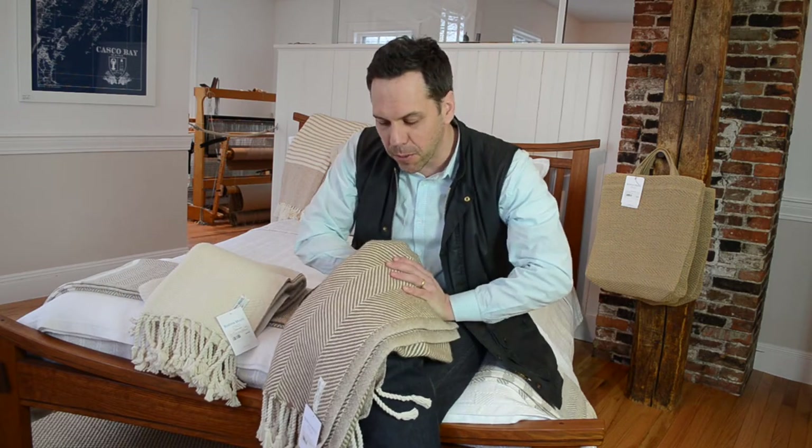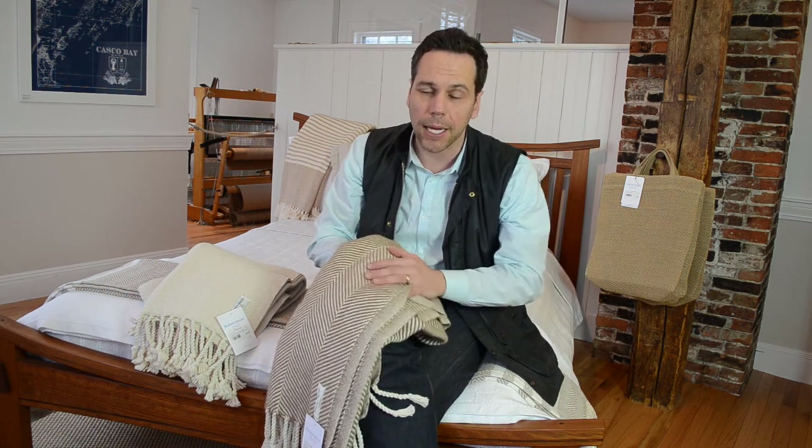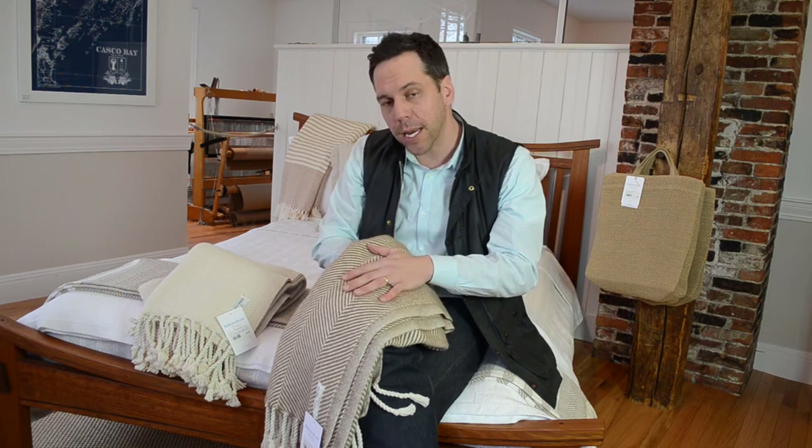Hello, my name is Ben. I work here at Bronze Mountain, and today I'm going to talk about my favorite throw. It's a cotton alpaca herringbone throw. At the moment we do three colorways with no dye. It comes in an oak unnatural, a natural unnatural, and a slate unnatural.